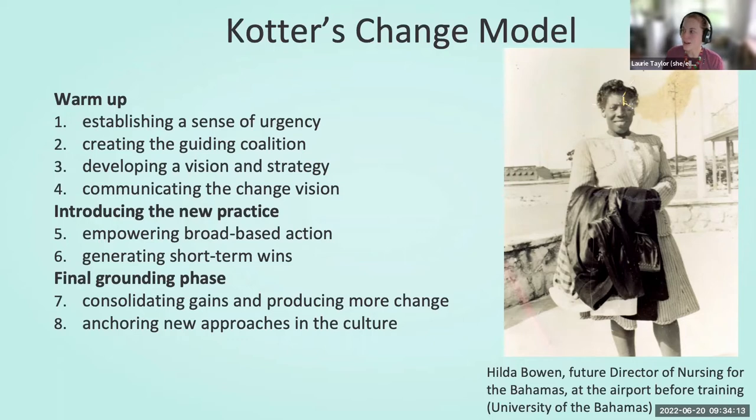As a quick review, Kotter's model includes the stages and steps of warm-up: establishing a sense of urgency, creating the guiding coalition, developing a vision and strategy, communicating the change vision, and also introducing the new practice with empowering broad-based action and generating short-term wins, and a final grounding phase — consolidating gains and producing more change, and anchoring new approaches in the culture.